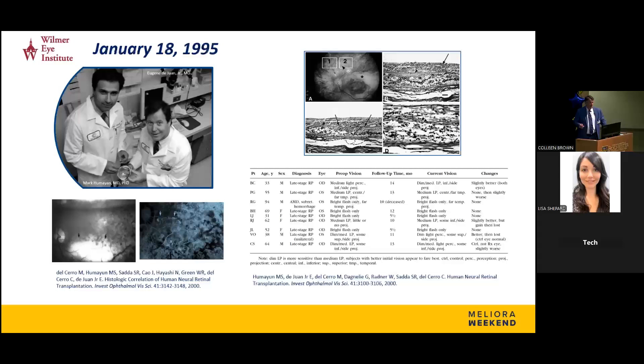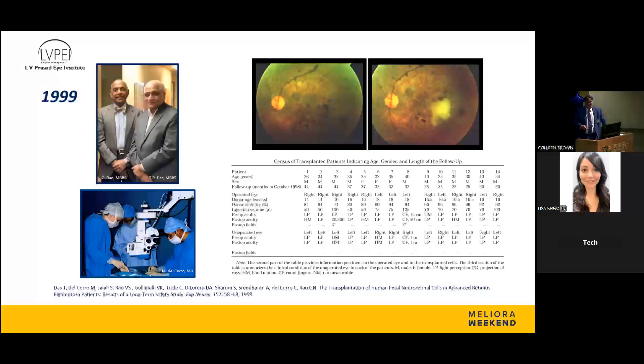This was followed by several other transplants in diseases like retinitis pigmentosa. We also collaborated with a group at the LV Prasad Eye Institute in Hyderabad, India, where we performed 14 transplants in total — all patients with retinitis pigmentosa at the time. The LV Prasad group was actually the first group to publish on this work in humans.